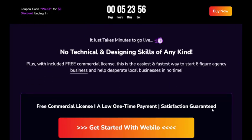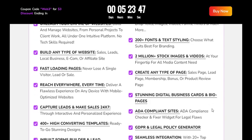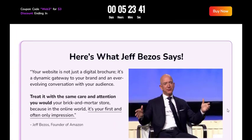Amidst the vast array of tools at your disposal, WebILO stands out as the optimal choice. While numerous tools claim to assist in website creation, WebILO goes above and beyond to deliver the best results. It is the ultimate solution for individuals and businesses seeking an efficient and user-friendly method to establish their online presence.